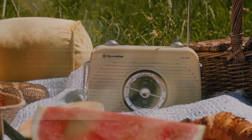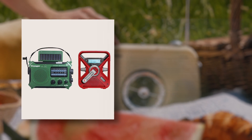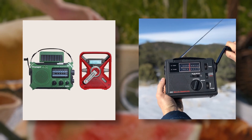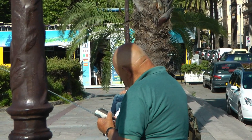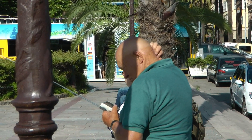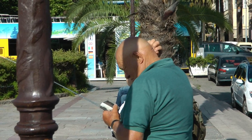Always stay informed. Keep a battery-powered or hand-cranked radio to stay updated on news, weather updates, and emergency announcements. This information will help you make informed decisions and stay aware of rescue or assistance efforts in your area.